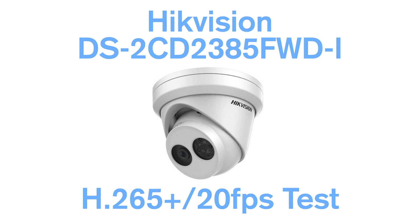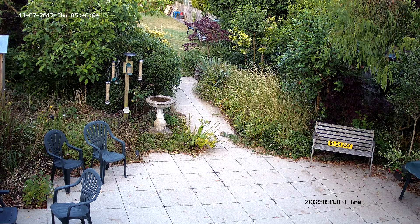Hello and welcome to our demo video of the H.265 Plus codec. All of the footage in this demo was recorded using the Hikvision DS-2CD2385FWDI 8MP turret camera. The reason for doing this video was to see how powerful the H.265 Plus codec is. To do this we chose one of the highest megapixel cameras available and put all of its settings to the max, including recording at 20 frames per second.